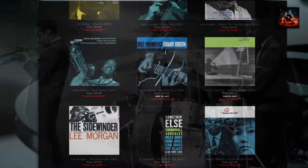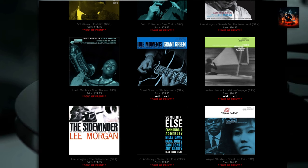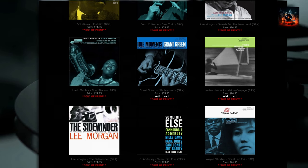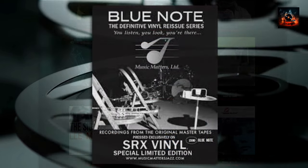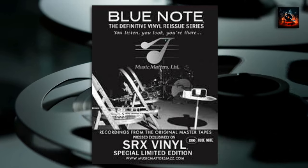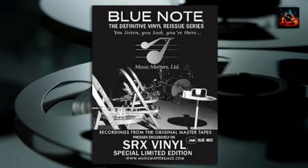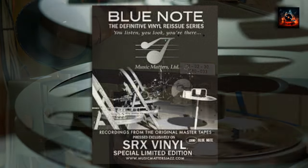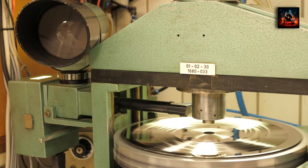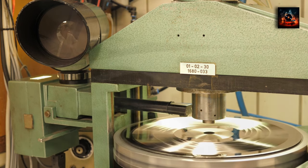In May 2020, Music Matters Jazz released this classic album as part of their Blue Note Definitive Vinyl Reissue SRX series. Mastered from the original analog tapes by Kevin Gray and pressed on 180-gram vinyl at RTI, it offers an unparalleled listening experience for any jazz aficionado. The SRX vinyl formula is a game-changer — reducing noise, enhancing clarity, and bringing the listener closer to the original studio sound, setting a new standard in vinyl record manufacturing.